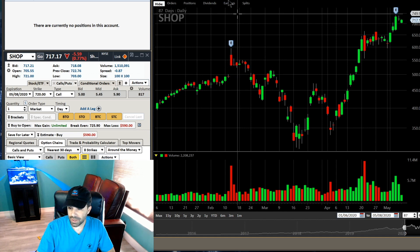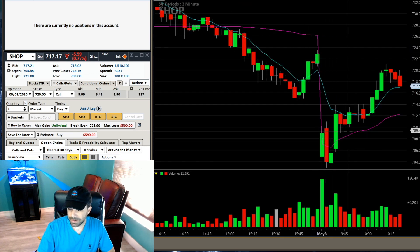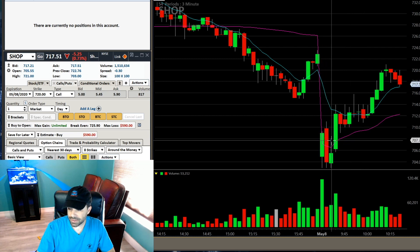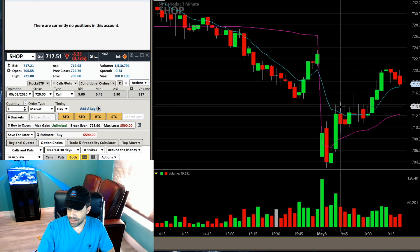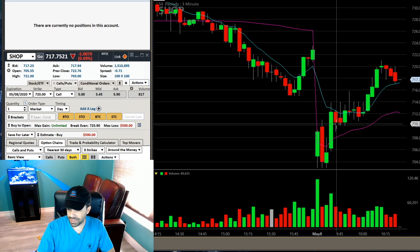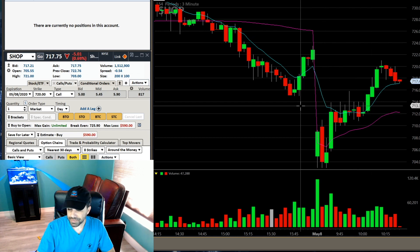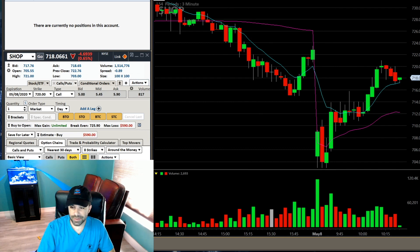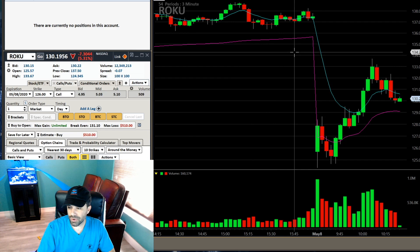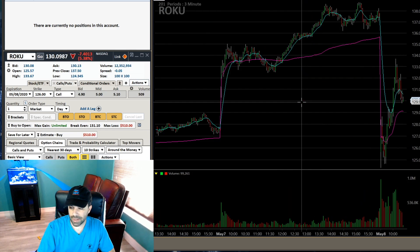I was looking at Shop as well but didn't trade it. I saw this red-to-green move right here, and then it was trading between 714 and 710, just really choppy action. The gap fill was kind of small, so I was like yeah, I'm not going to focus on that - I ignored Shop.